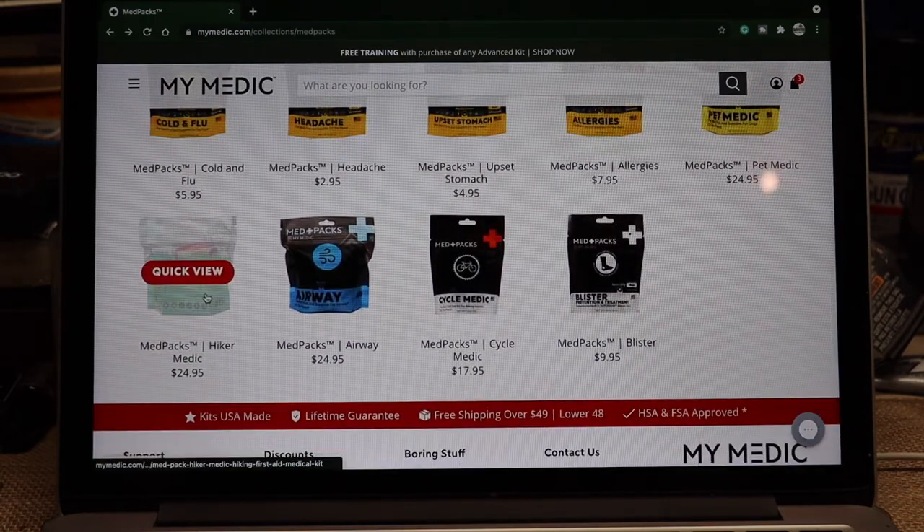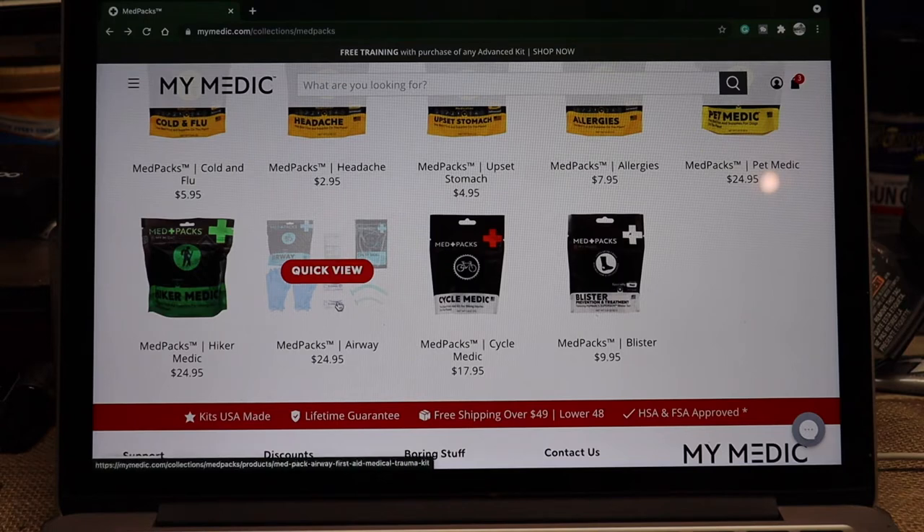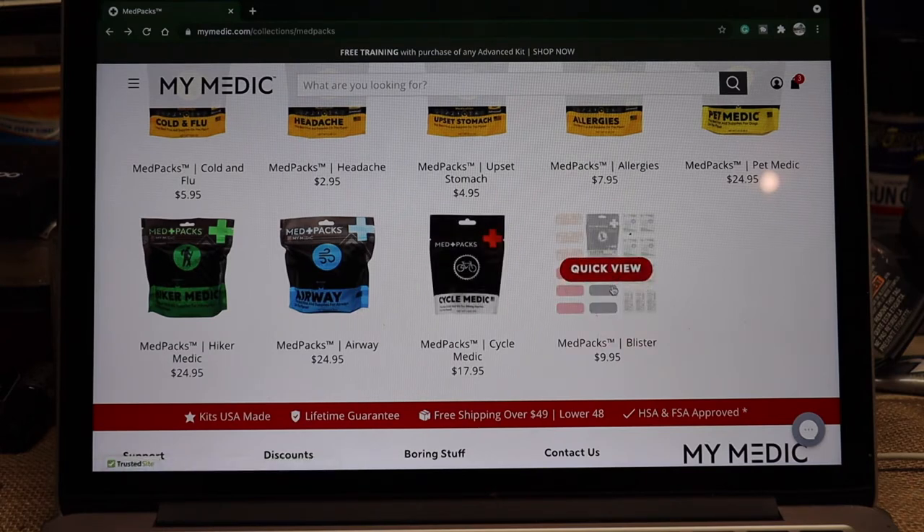The Hiker Medic is $24.95 — I said $29.95 earlier, so I'll make that correction. They also have an airway kit — if somebody has a blocked airway, you've got the tools to open it up and get them breathing again. There's a kit labeled for bicycles, so if you cycle a lot, there's your kit to keep in your cycle bag. Then they have a med kit for blisters — whether it's baseball, hiking, or whatever — if you can get a blister from it, they have a kit to solve that problem.